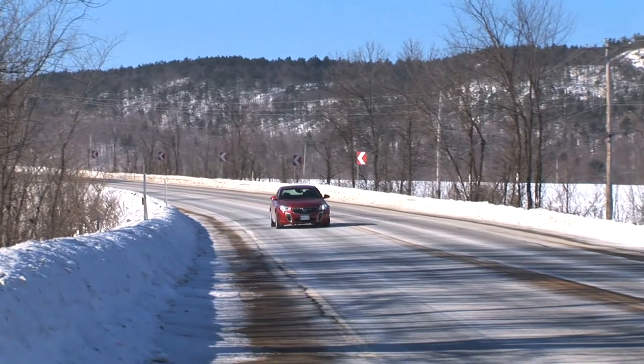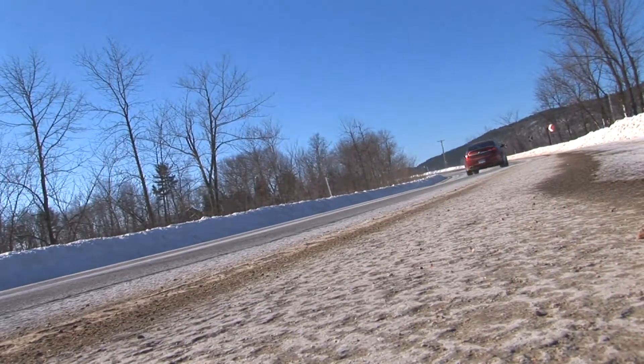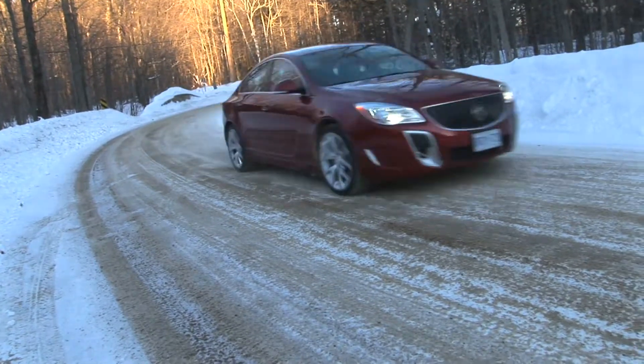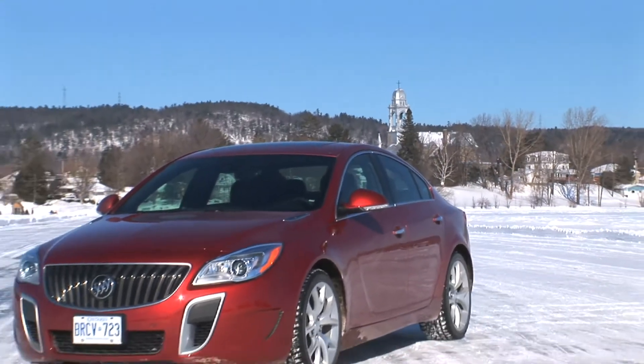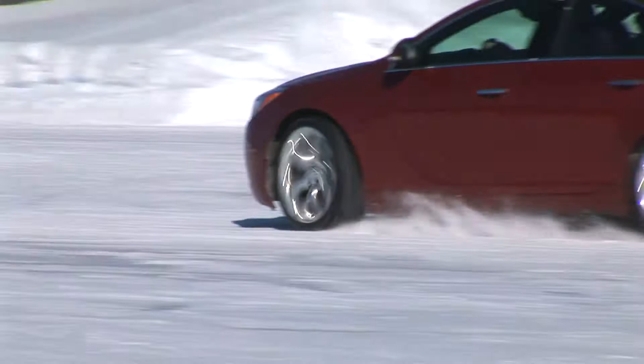Buick is celebrating something of a comeback in the last year. Sales are up 14 percent — the highest since 2006 — beating out Acura, Infiniti, Audi, and Lexus. 43 percent of Buick buyers are coming to the brand from outside General Motors, and one of the reasons is the new all-wheel drive systems.